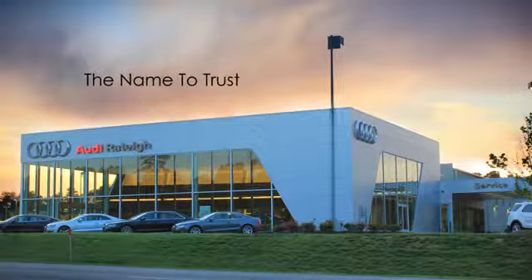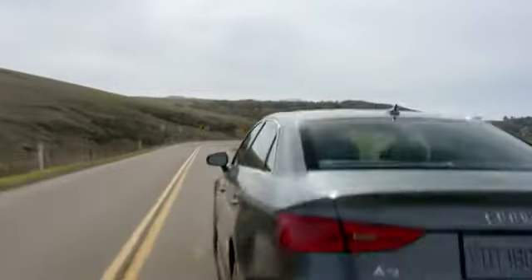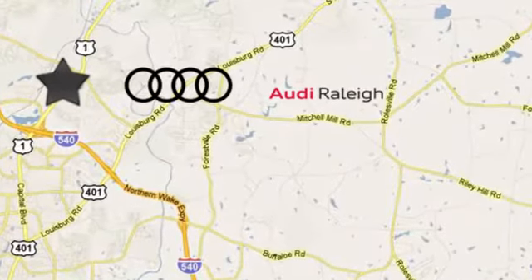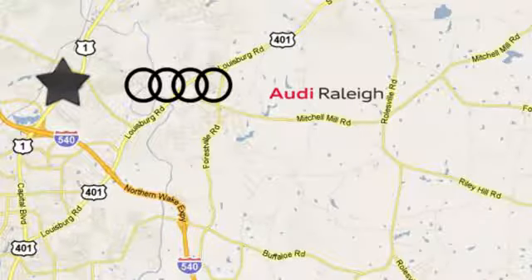For over 40 years, Leith has been the name to trust when buying a new or used vehicle. Howdy Raleigh continues that tradition one mile north of I-540 on Capitol Boulevard in Raleigh, North Carolina.